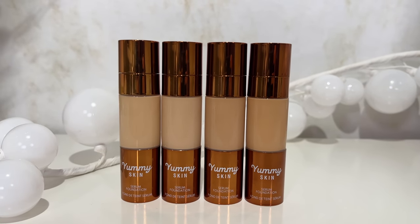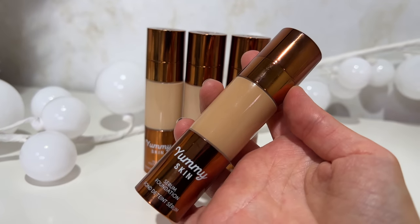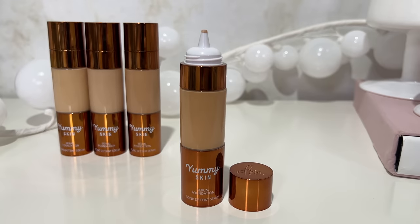Danessa Myricks now has a foundation and I am here for it, because I love Danessa Myricks products. If I want to see a foundation from any brand, it will 100% be Danessa Myricks. This is what the foundation looks like on my face freshly applied — pretty flawless, I know — but be sure to watch until the end of the video for that wear test. At this point I don't yet know how it will wear, so don't take my excitement as a final verdict. Be sure to watch until the end — you've been warned.